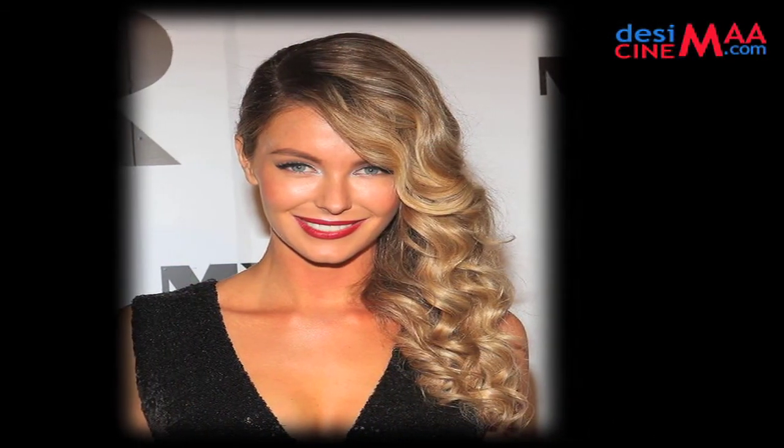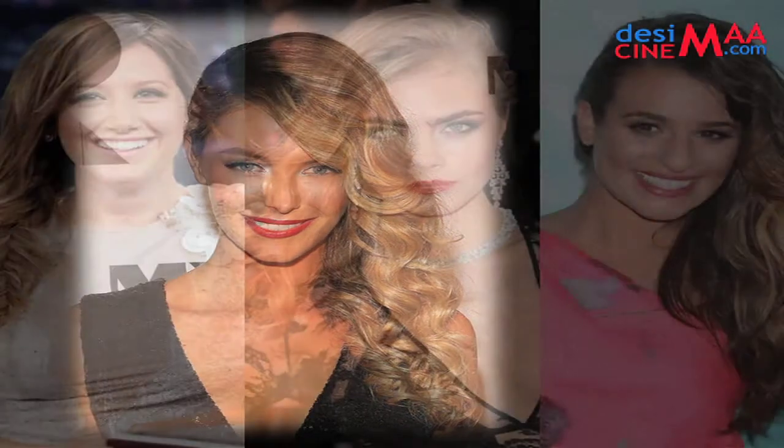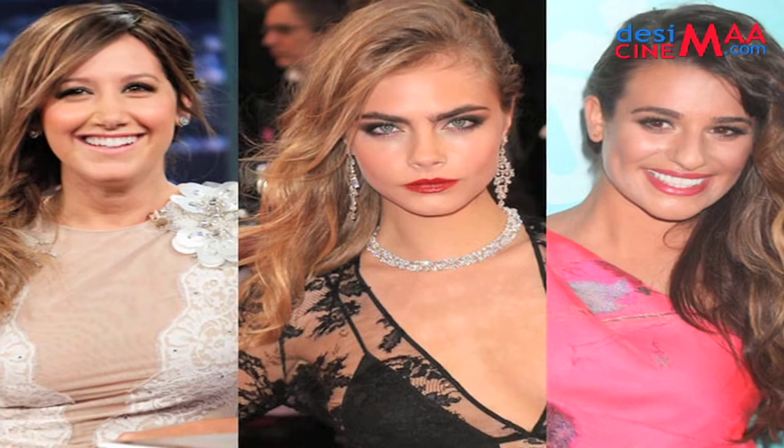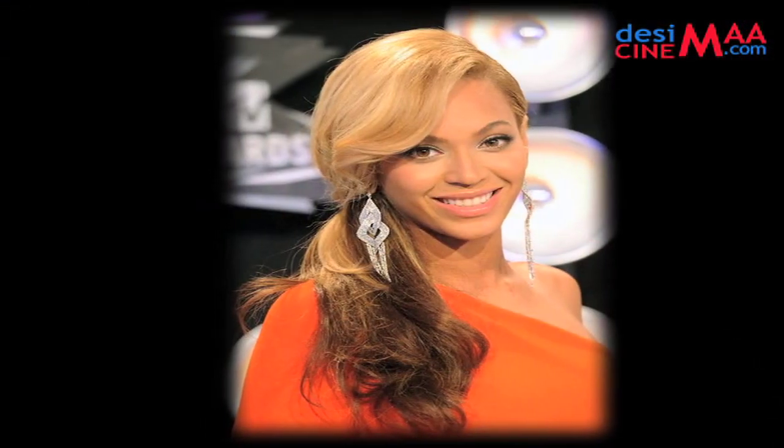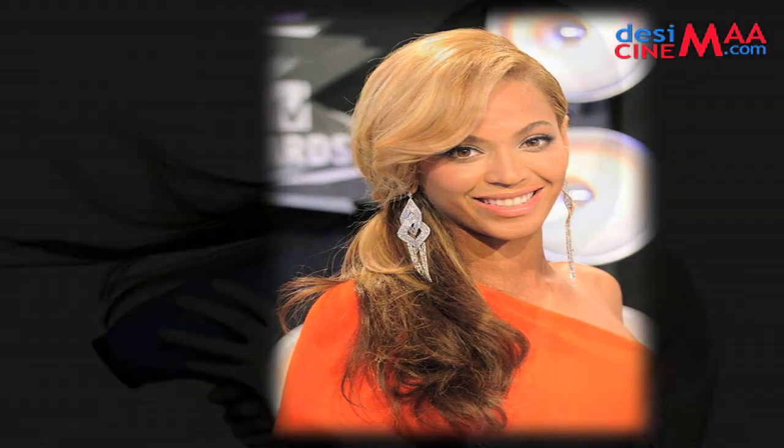Side-swept hair strands. If you feel like adding some drama to your hairstyle, then simply gather your hair and pull them to one side. See which is your best side of the face that you don't mind showing off. Put a little hairspray on your strands and then pull them to one side of your face completely.